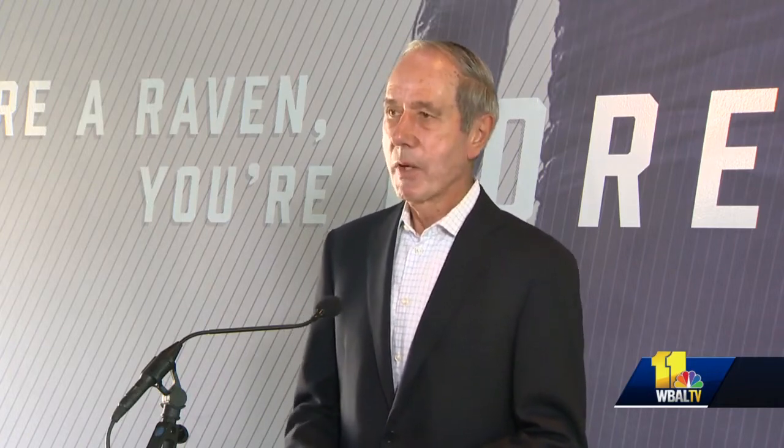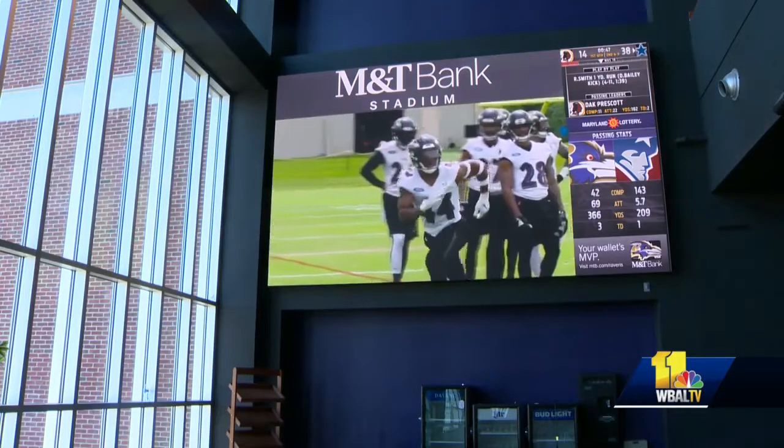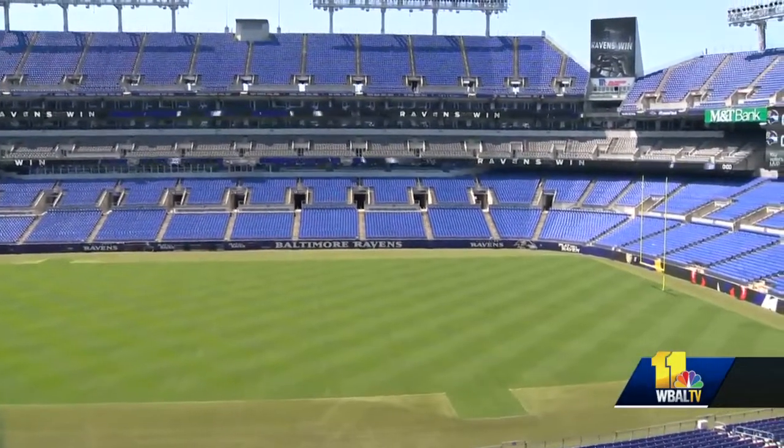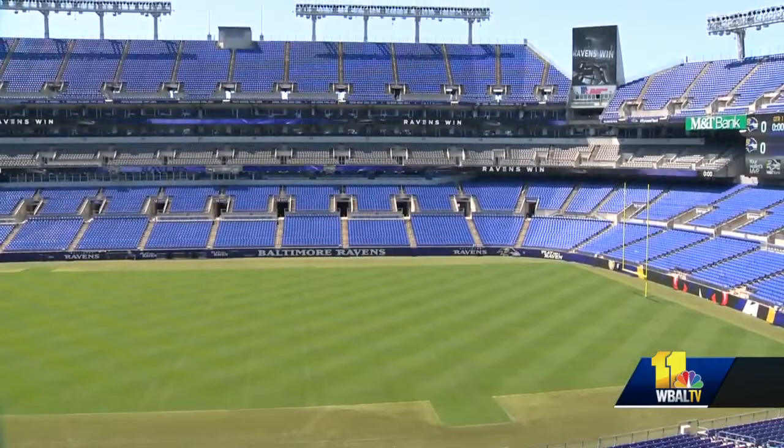I don't know that that process will ever end. And one more thing fans will notice: M&T Bank Stadium is now one of a handful of stadiums around the country to replace the stadium's field lights with LEDs.